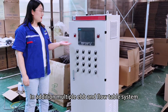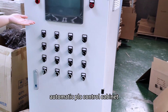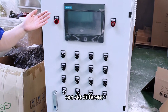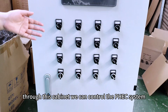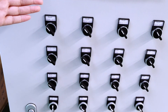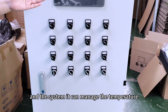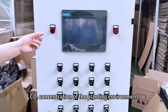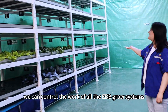Multiple eBBM flow table systems can be connected together and controlled by this automatic PLC control cabinet. It features a touch screen and can be set to different languages according to customers' demands. Through this cabinet, we can control the PHEC system, irrigation, LED growing lights, and ventilation fans. It can also manage the temperature, humidity, and CO2 concentration of the planting environment, and control the work of all eBBM growth centers.